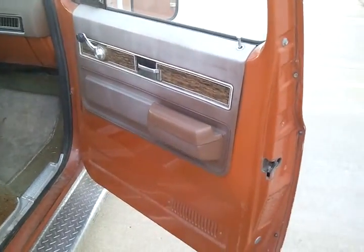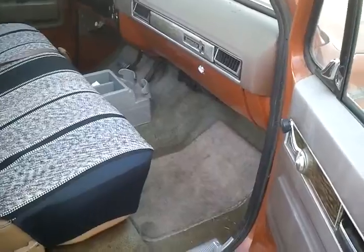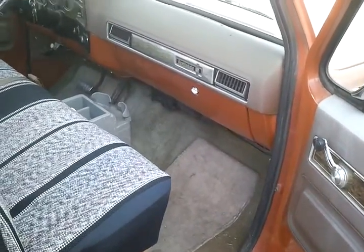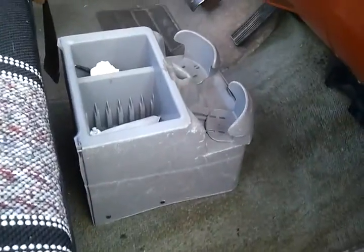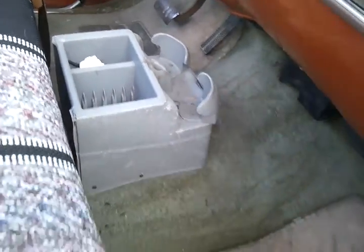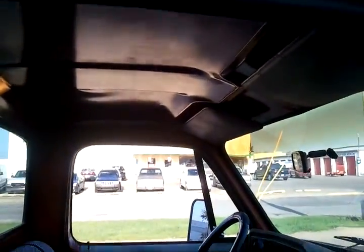Wind-up windows, automatic transmission, two-wheel drive. It's a Scottsdale, which was kind of just above their basic truck. The old drink holder in it — they don't make those anymore, that's pretty nice. The carpet seems to be in pretty good shape. Got some floor mats. No headliner, just a metal headliner up there.